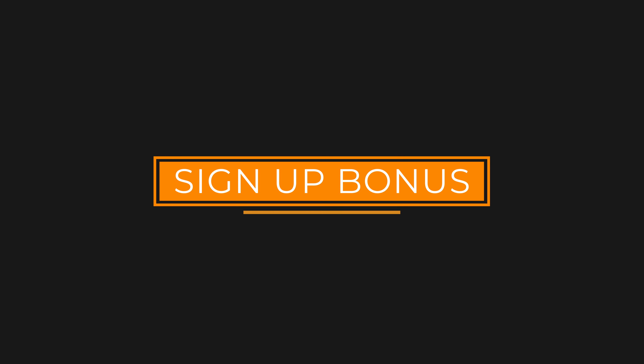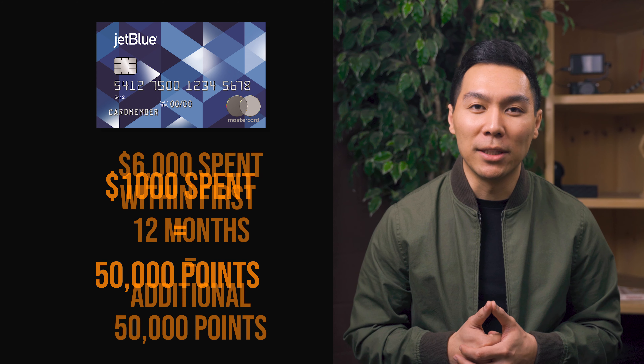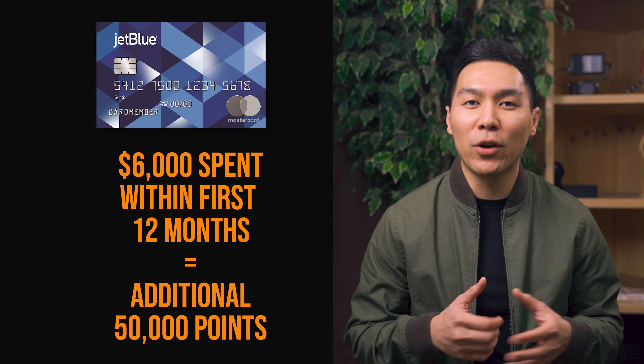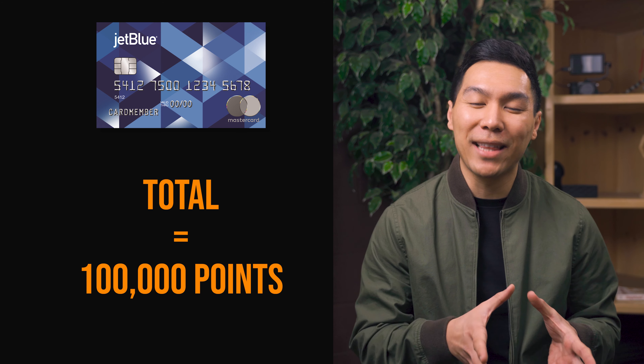Now let's move on to the card itself. The first thing we're going to talk about is the sign-up bonus. If you spend $1,000, right off the bat you're going to get 50,000 JetBlue points. After you spend $6,000 within the first 12 months, you're going to get another 50,000 points, making it a total of 100,000 TrueBlue points. The problem with points and miles is that the value can vary depending on how you use them.